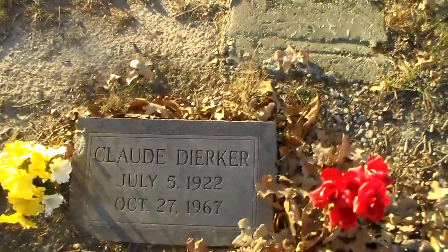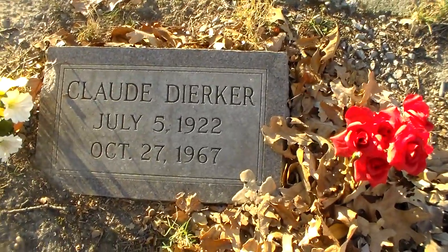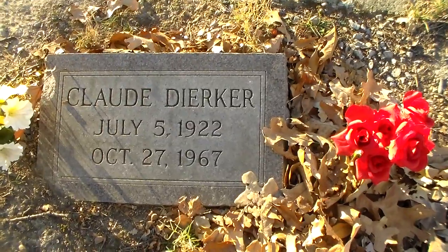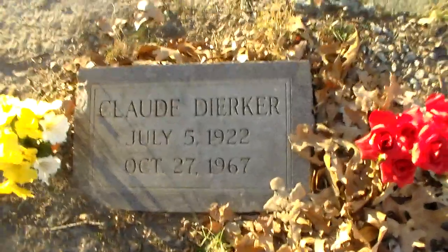Here we have a base for a stone, and right next to the base, here's the actual tombstone of Claude Dierker. His obituary calls him Clyde Dierker — but there's the marker right there.